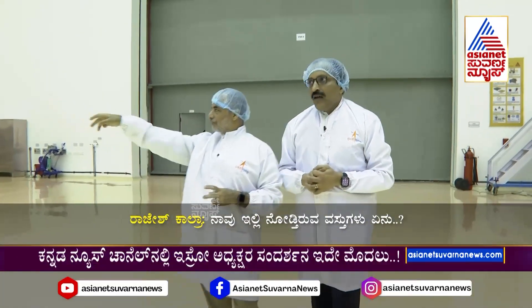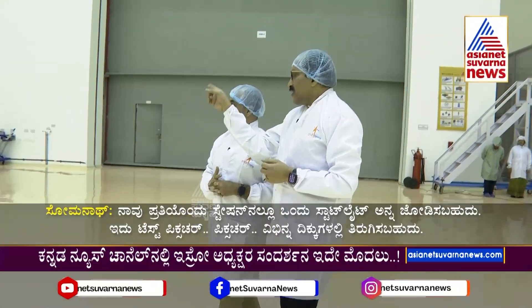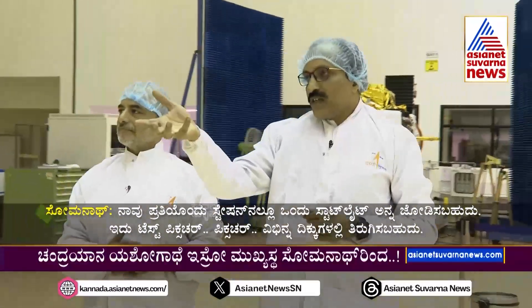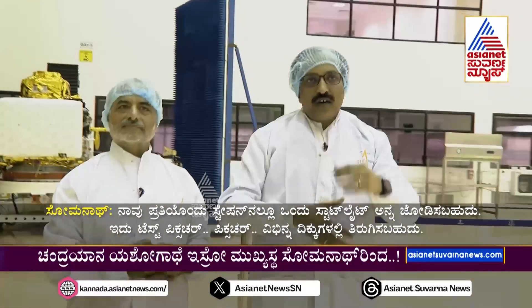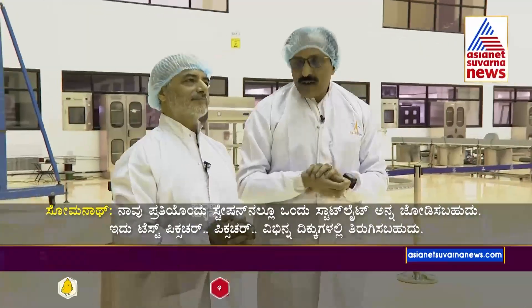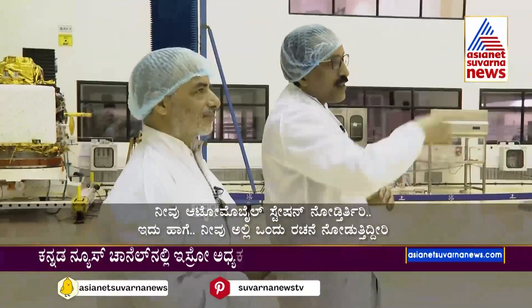And what are all these things here which we can see right now? Each of these is a station where one satellite can be assembled. This is a test fixture which you can move in different directions — tilt it up, orient it. When you want to assemble, it's a station like an automobile assembly station. You can see one of the structures there.